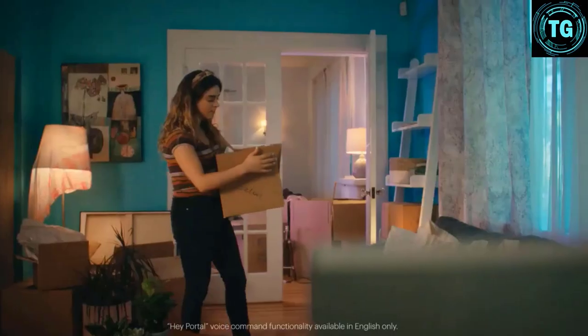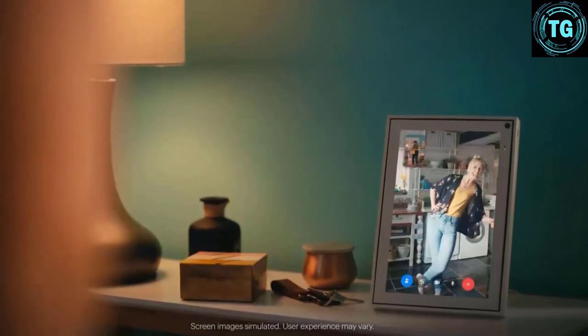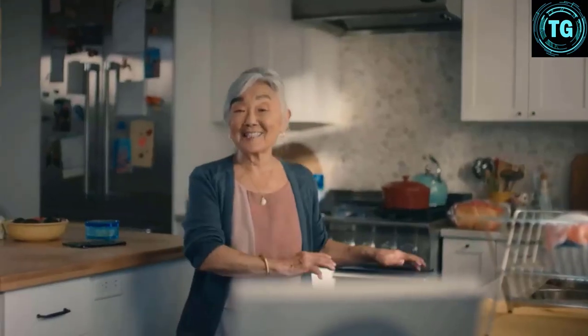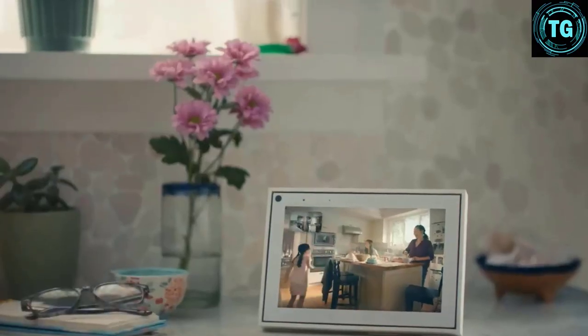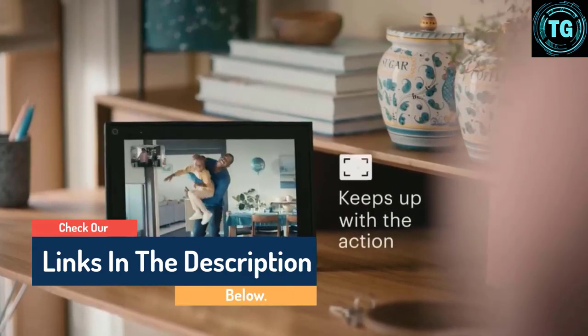Hello guys, today in this video we are going to help you find out the best digital picture frame on the market. I made this list based on my personal opinion and tried to list them based on their quality, durability, customer reviews, and more. If you want to see their price and find out more information about them, you can check our links in the description below.